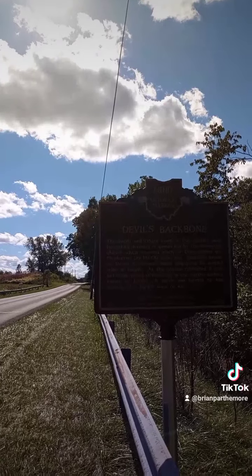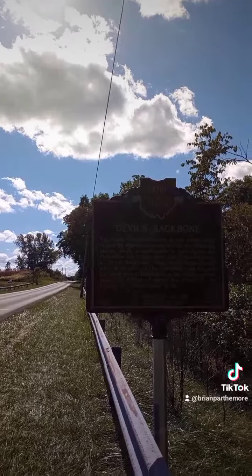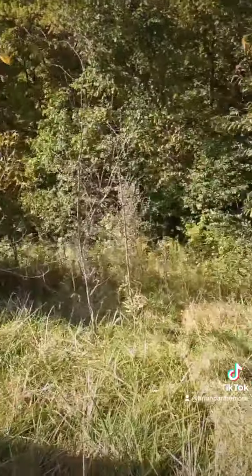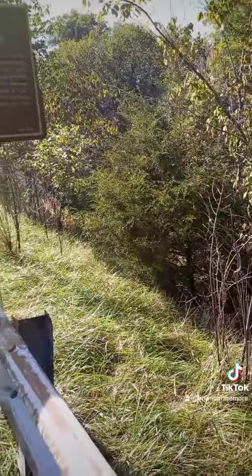I'll give you guys time to read it. It's more of just a down area.